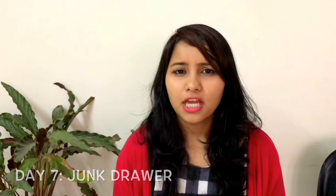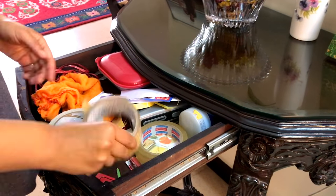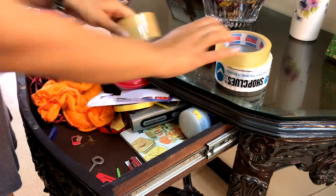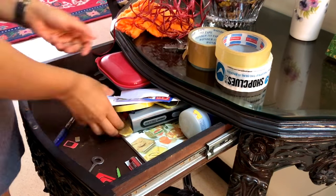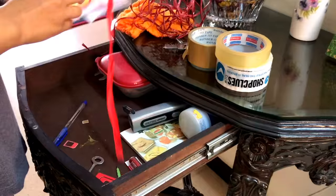Day seven is for your junk drawer. We all have that one drawer or shelf where things with no specific use or place end up getting dumped, and this drawer can be a real mess. When I cleared out my junk drawer it was actually pretty amusing — most of the things that came out I had no memory of putting in there and had no clue they even existed in my house.